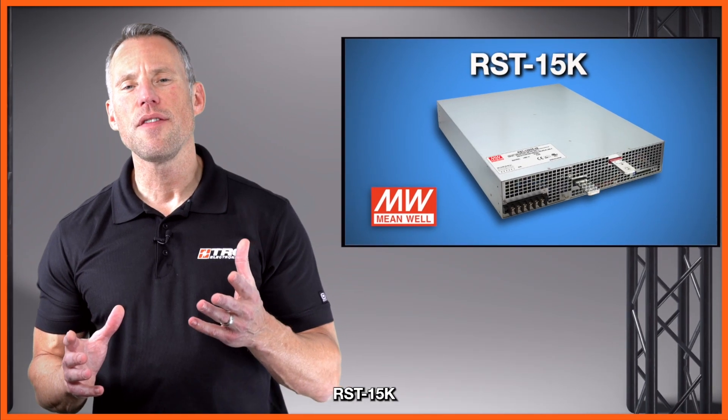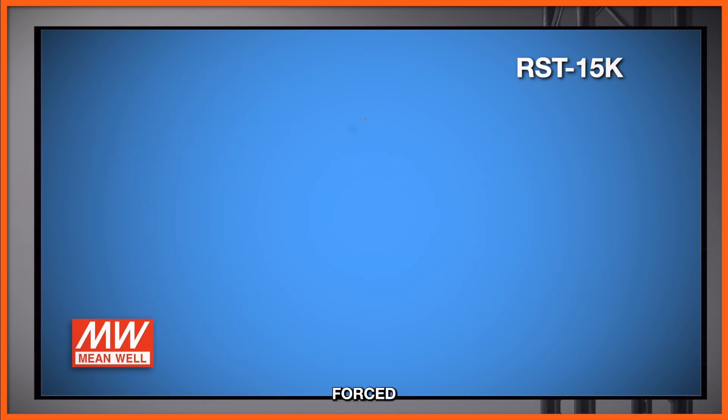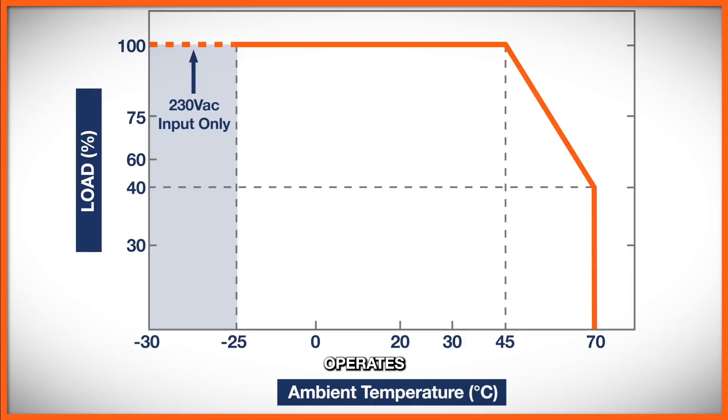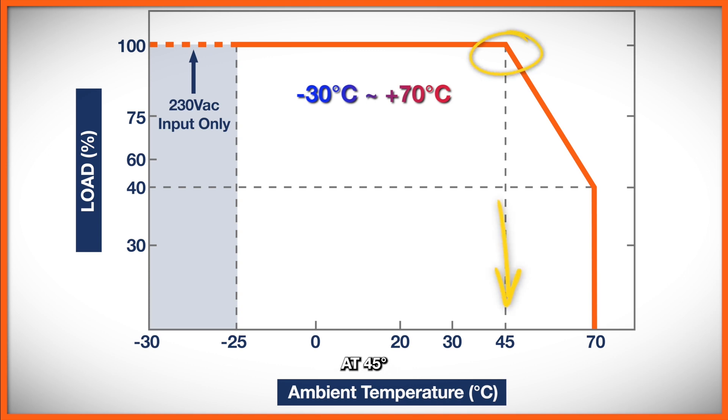The RST 15K is cooled by forced air provided by four built-in DC fans, and it operates at a temperature range of minus 30 to plus 70 degrees Celsius. There is some derating here — we're showing you the curve now — which begins at 45 degrees Celsius.